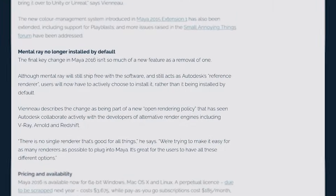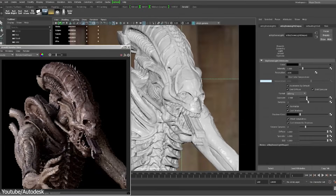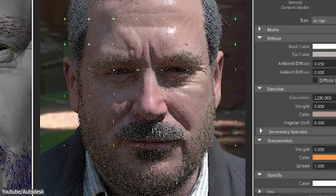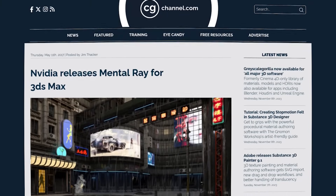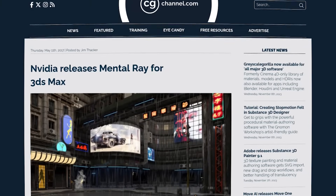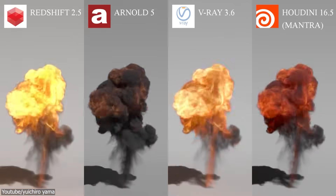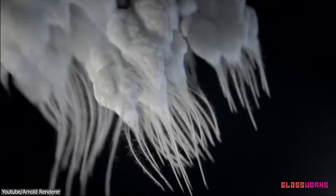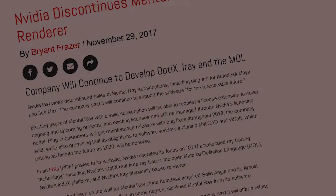In 2015, they announced that the engine would no longer come pre-installed with Maya. Then the following year, this partnership started to end after Autodesk acquired Arnold, until Mental Ray was eventually dropped. In an effort to maintain its user base, NVIDIA released their own plugin versions of the software. But the sales were disappointingly low because the industry had already moved on to software with superior architecture such as Arnold, which led NVIDIA to make the difficult decision to discontinue Mental Ray in 2017 — expected, but sad for many.